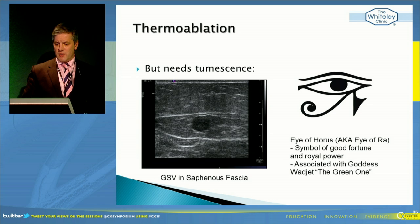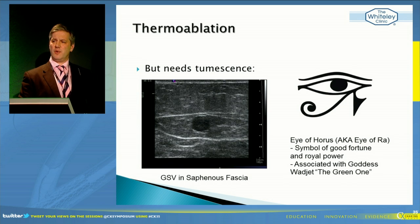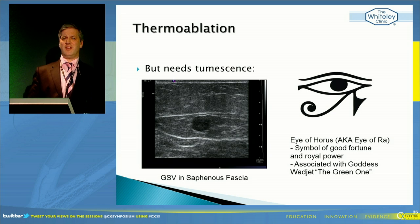Using transmural death and making sure we're always getting thermoablation at least 95% through the vein wall, we're getting about a 97% destruction rate of the target vein at over 10 years. The trouble is you need to use tumescence. Some companies on the laser and radiofrequency side are trying to convince us that we don't need tumescence with low powers, but the reason is they're not actually getting transmural death. They're leaving the adventitia and most of the external parts of the media alive, which means the chance of recanalization is very high.